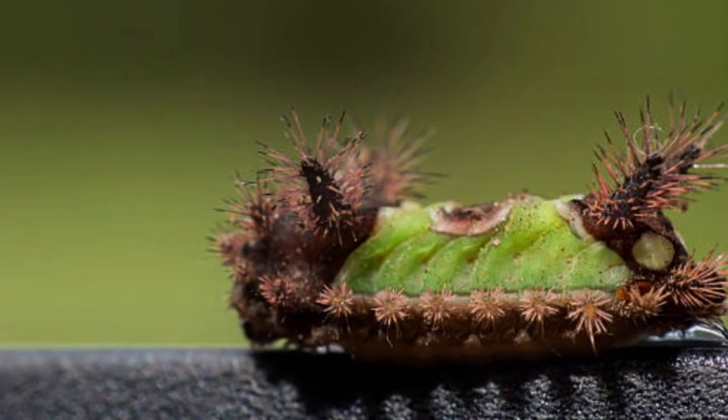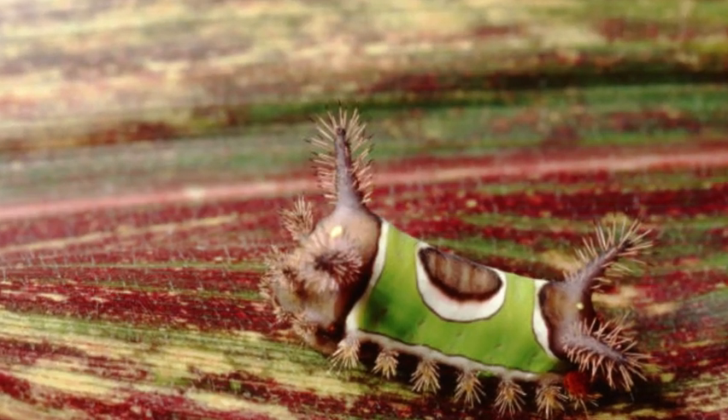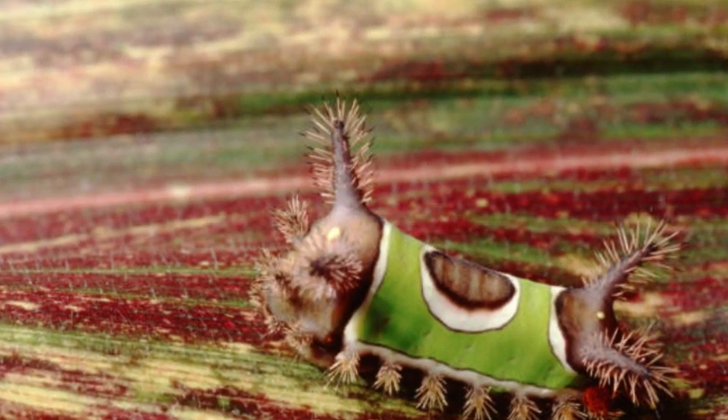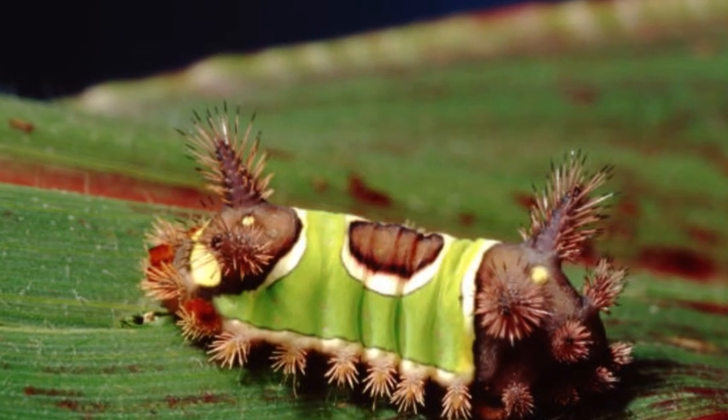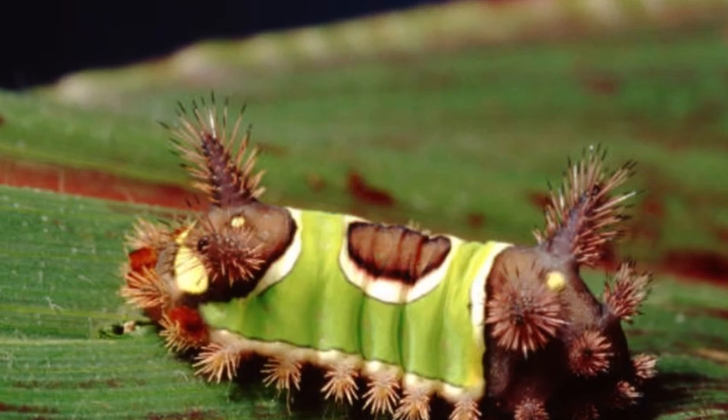Along the sides, there are striking and vibrant stinging spines that look like small, bristle-like hairs. The spines are usually orange or brown and contain venomous substances.